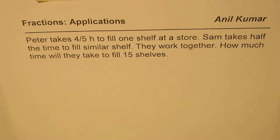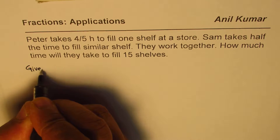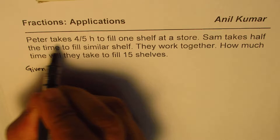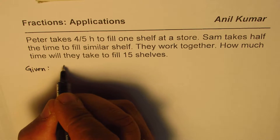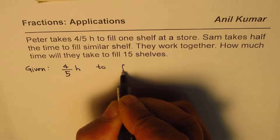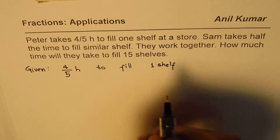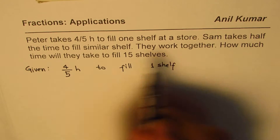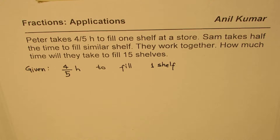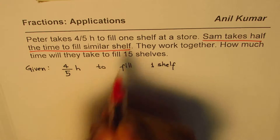You can pause the video, answer, and then look into my suggestions. Now let us write down what is given to us. It is given that time taken by Peter to fill one shelf is 4 over 5 of an hour. Sam takes half the time to fill a similar shelf.